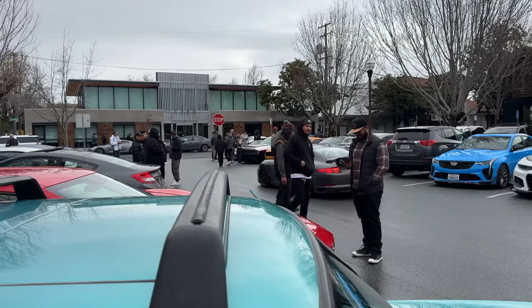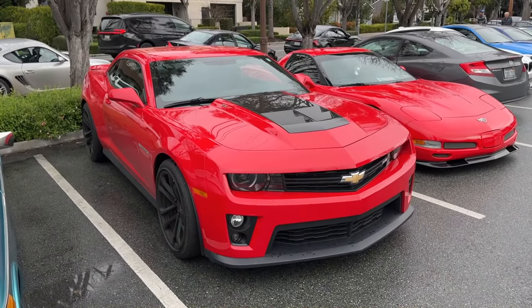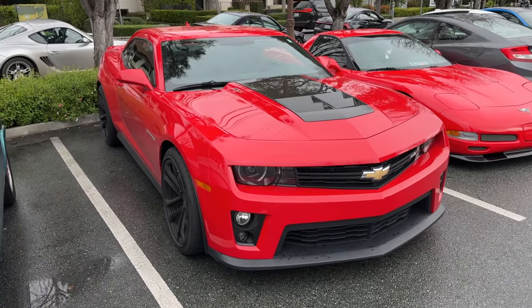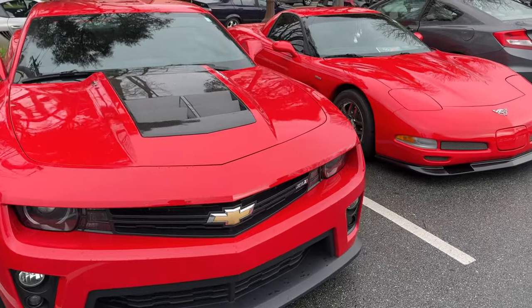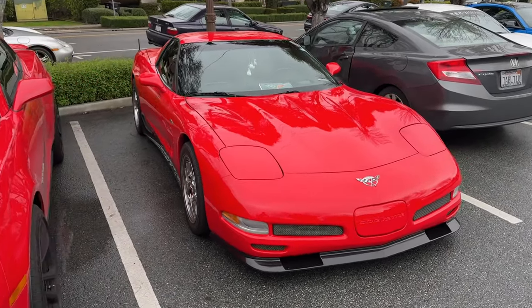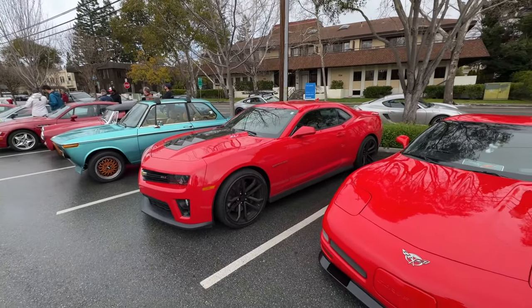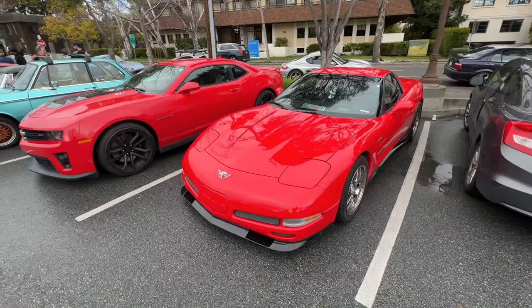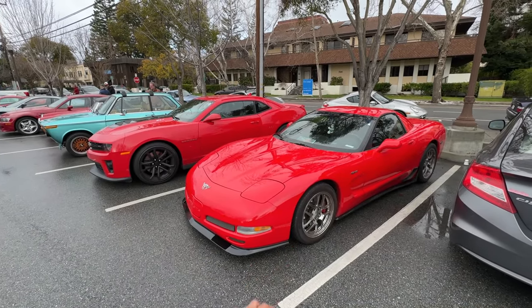The turbo spool on that 911 is insane. Got the American muscle boys over here - ZL1, you don't really see these out and about too often, so this is sick. Got the C5 Z06 - two car combo over here. Can't go wrong with the red on chrome, classic.